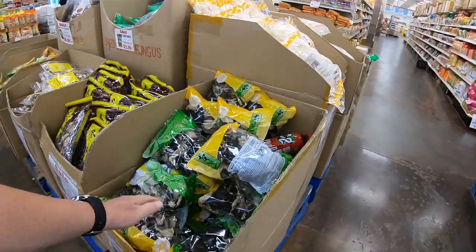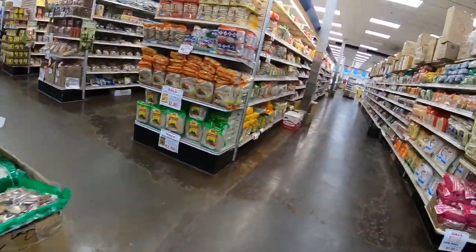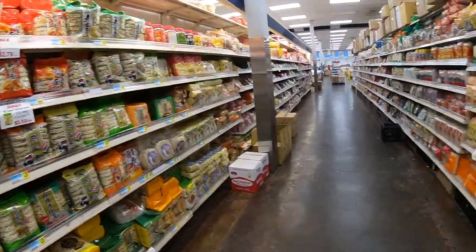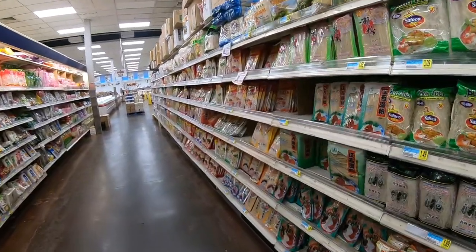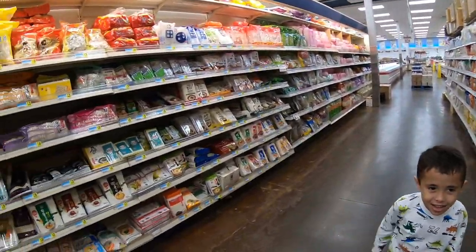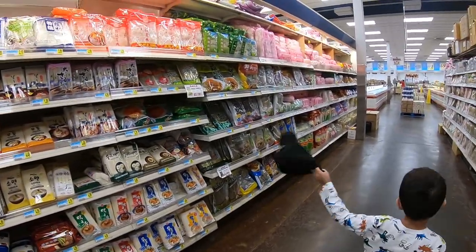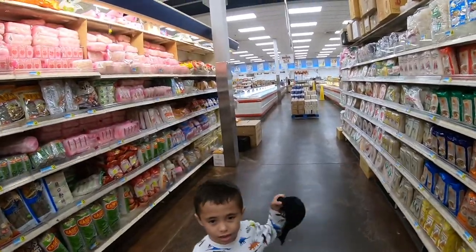They have black fungus, which we use. Down this aisle you have all different types of noodles — Korean noodles, Chinese noodles, Japanese noodles. Once again, these shelves have all different types of mushroom and dried fungus, flowers, things that you can use in your cooking, and dry lily flower.